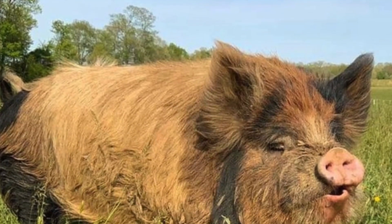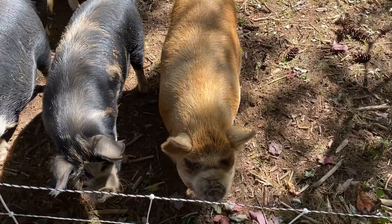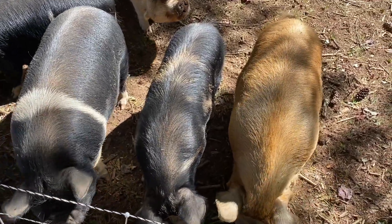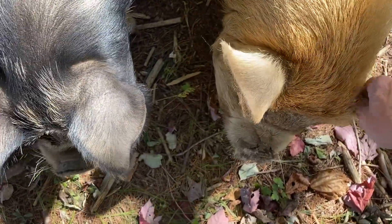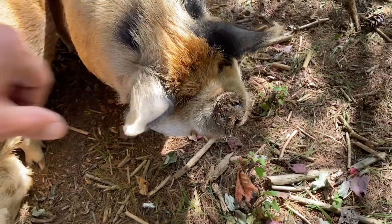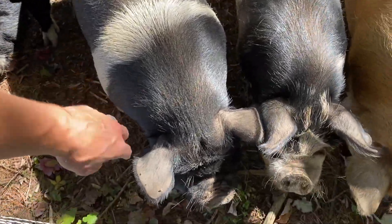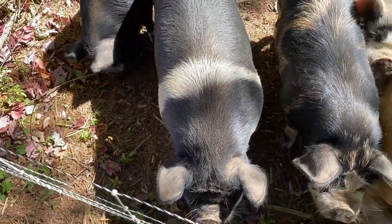We weren't sure if Peaches took, but obviously she is showing and expecting. Marge is due next month, so she'll be coming a little bit later. We'll get those piglets out of the other side of the farrowing barn and have her a nice spot all cleaned up. Same with Delilah — Delilah is due next month as well. So we'll get her over to the farrowing barn once Josie's side is cleaned out.